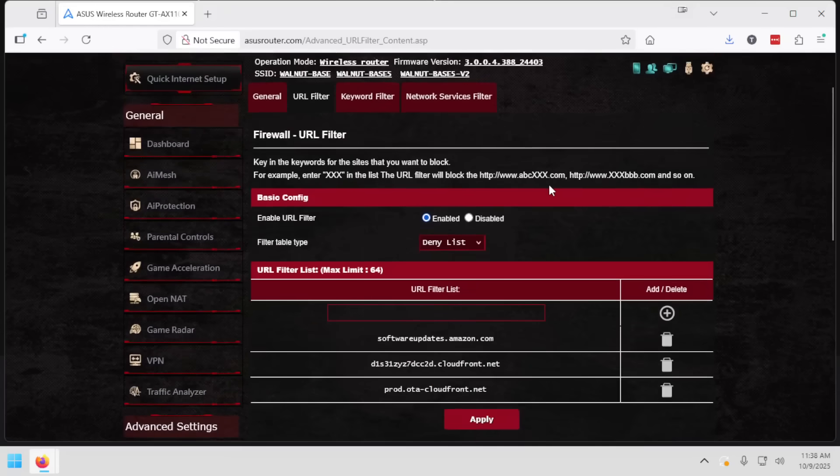I came into this section and enabled URL Filter. I chose Deny List because I want to deny these addresses, and as of this video there are three addresses you want to input into this area. All I had to do was press the plus button and I added each one of these separately, then clicked the apply button. I strongly suggest looking at the pinned comment or the video notes below, because if Amazon changes these URLs or adds another URL, I will leave a note. As of October 9th, 2025, it's these three addresses, and I will provide those in the notes below so you can easily copy and paste.